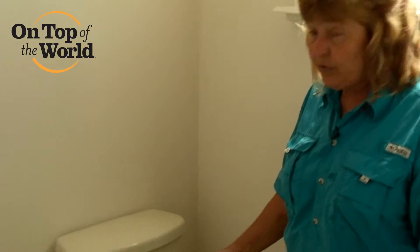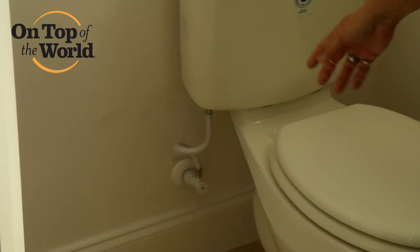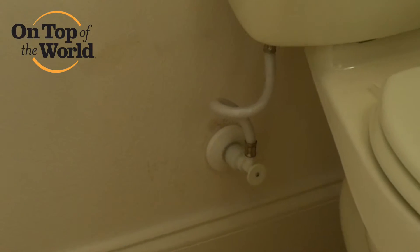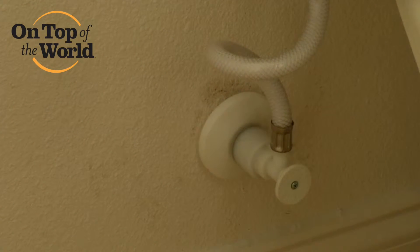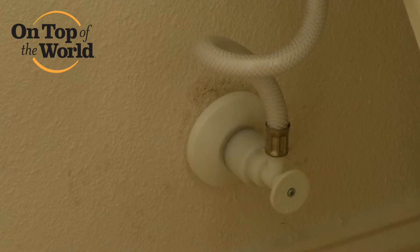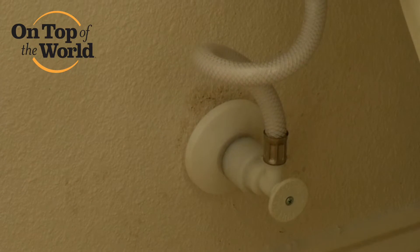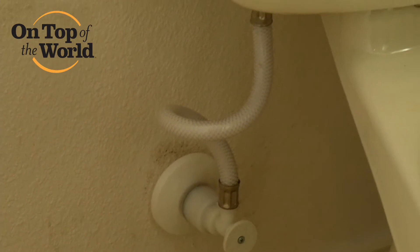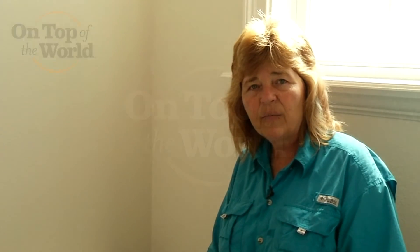Another one of the features in our bathrooms and all of our plumbing features in our house are the water lines. If you see down there, we have what's called a push-pull valve instead of a knob or a handle that you would have to turn. Again, as we age and we might get arthritic hands or have problems grasping things, in order to shut this water off, it's a simple push-pull as opposed to having to turn that valve. And these are again some of the standard features that we put into all of our homes here at On Top of the World.